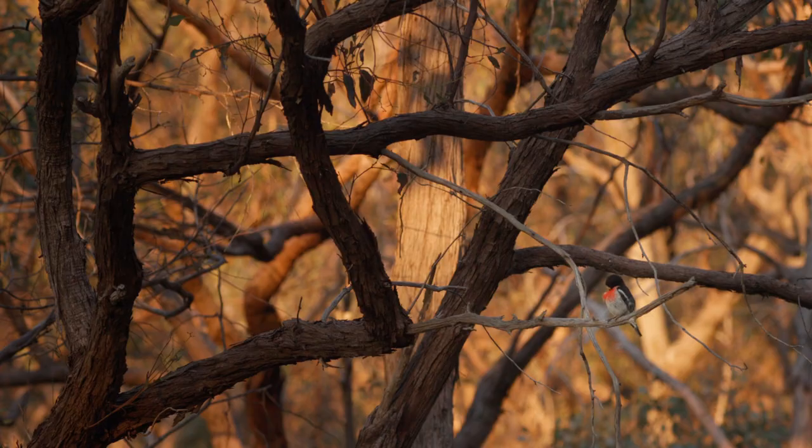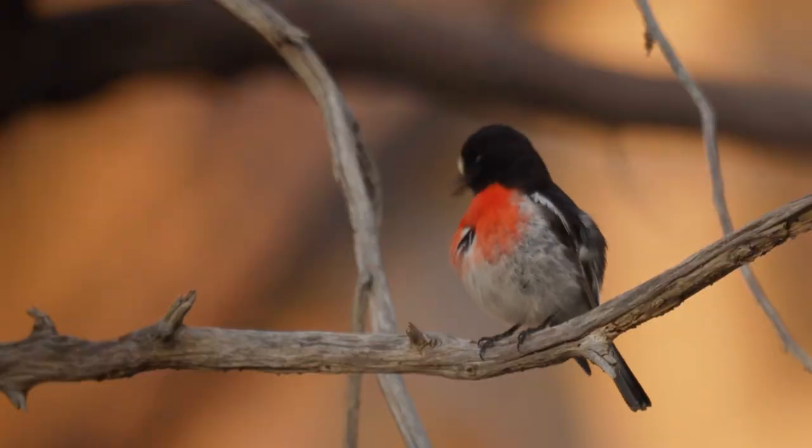Although extinction can sound overwhelming and most of us go about our day-to-day lives not really thinking about it, there's actually a lot we can do to help preserve the habitats and give these birds a real chance of survival.